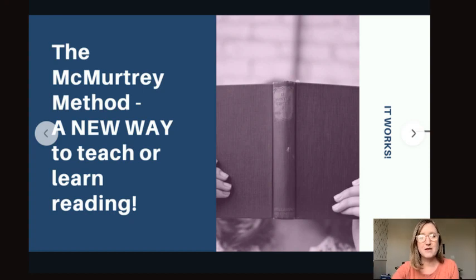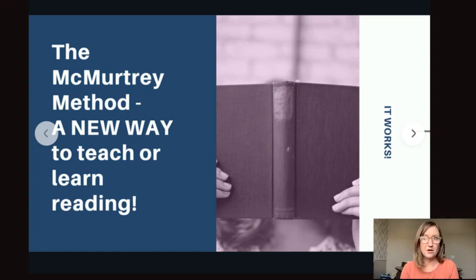The McMurtry Method has three parts: pencil reading, the vowel tap, and the giving of a goal. I'm going to explain each of these in depth so that you can understand how to implement each one yourself. After this webinar, you or your student will have a game-changing — hopefully even life-changing — experience with learning how to read.